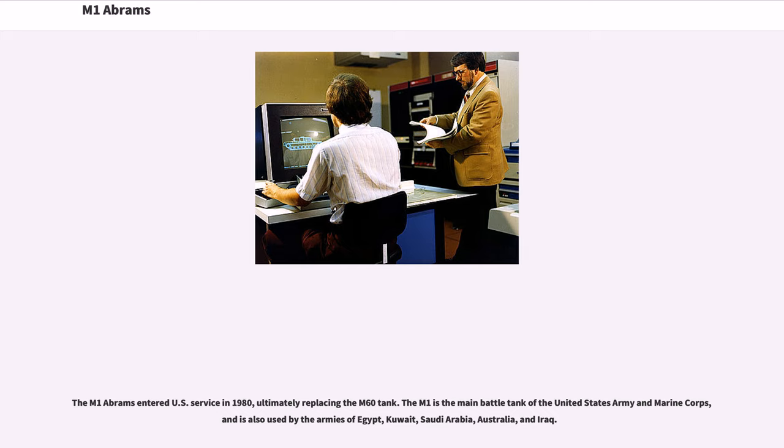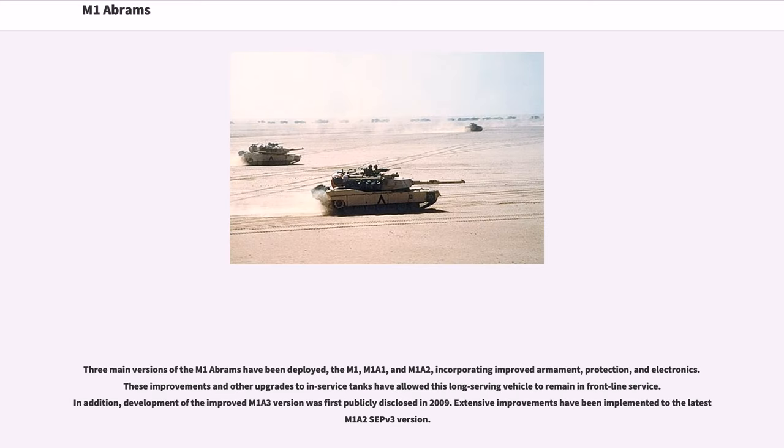The M1 Abrams entered U.S. service in 1980, ultimately replacing the M60 tank. It is the main battle tank of the United States Army and Marine Corps, and is also used by the armies of Egypt, Kuwait, Saudi Arabia, Australia, and Iraq. Three main versions have been deployed — the M1, M1A1, and M1A2 — incorporating improved armament, protection, and electronics, allowing this long-serving vehicle to remain in front-line service.